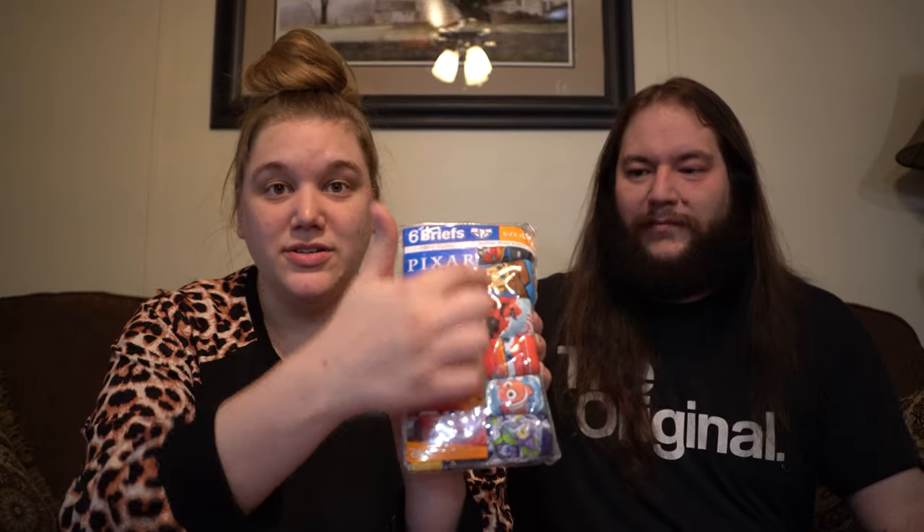The last thing that Theo got is some little undies. These are Disney characters, which is super cool. I was debating — they also had Blippi, and he likes Blippi, but the problem is the Blippi ones, half of them were just blue or yellow, they didn't all have Blippi. These all have characters — every single one of them is a character, so I liked them better. I don't think Theo would really have cared all that much, but I cared. Also, Theo is getting some Reese's Cups. He loves peanut butter — that's probably his favorite thing in the entire world. And of course he likes chocolate. So that is everything for Theo's stocking.